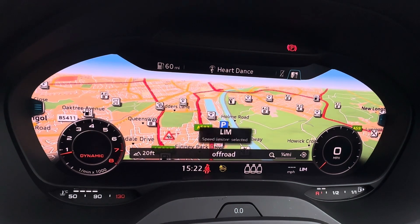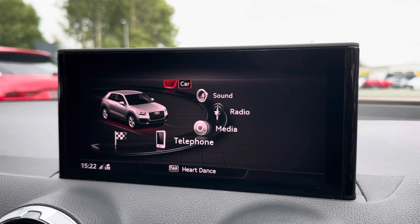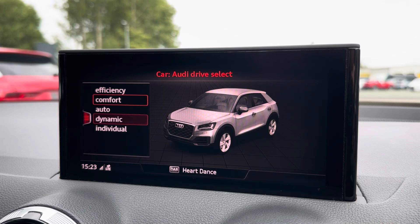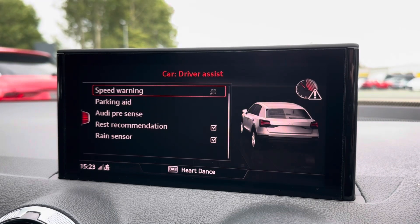You have your full view display, making it ideal out on the open road, alongside your cruise control and speed limit features. Moving across using your central MMI navigation, you have access to your Audi drive select for a more enhanced performance, alongside further safety with your driving assist.